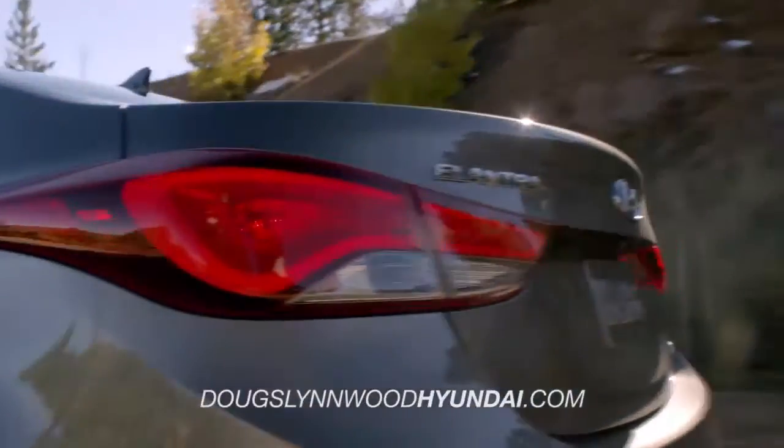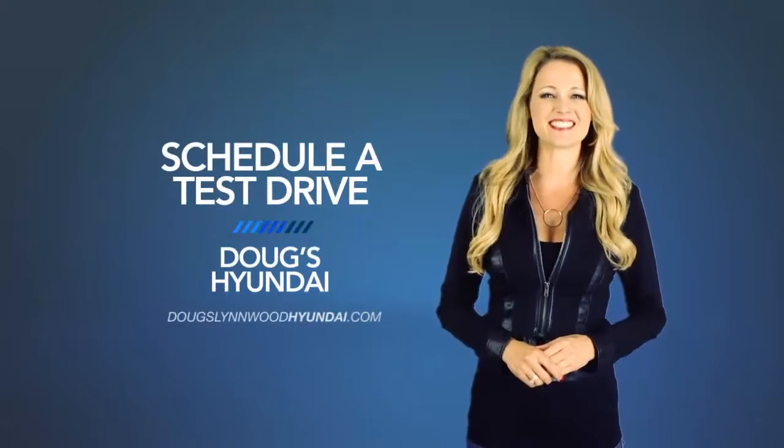So what are you waiting for? Get more right now! Schedule a test drive of your very own at Doug's Hyundai today.